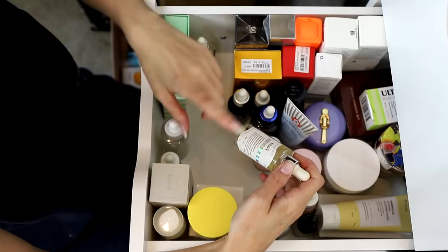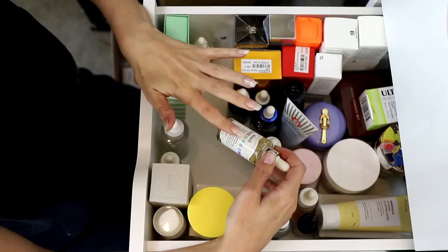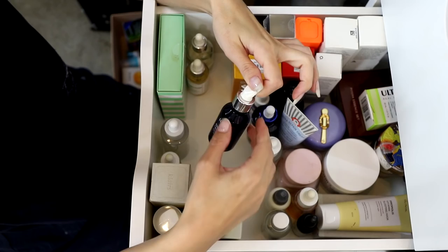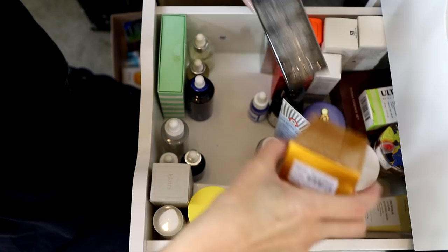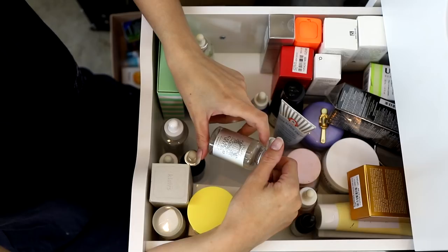Dear Klairs Freshly Juiced Vitamin Drop — it's a vitamin C serum. I sometimes struggle with vitamin C serums as they can upset my skin, but everything from Dear Klairs has been gentle. I have the Iope Essential Facial Oil — that can stay. Hyaluronic Acid Water Essence from Isntree — keeping that. And there's an old Pure Best Galactomyces Serum — I'm going to get rid of that, it's old as the hills.